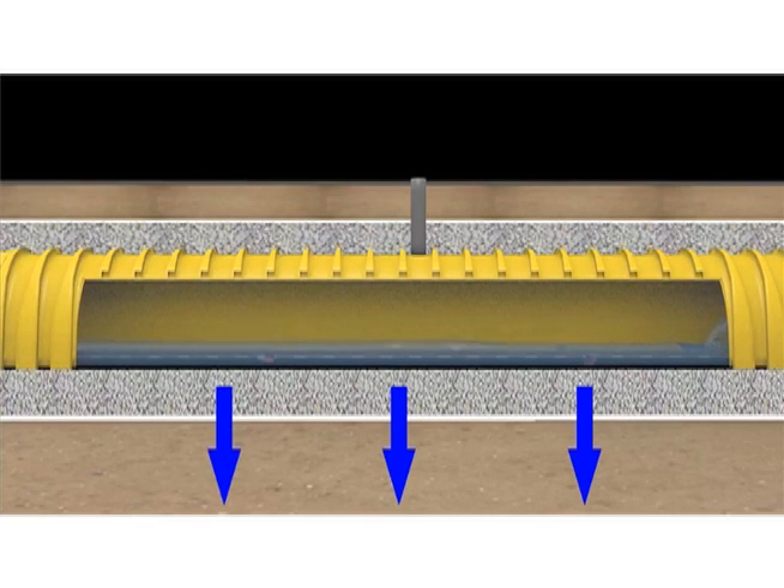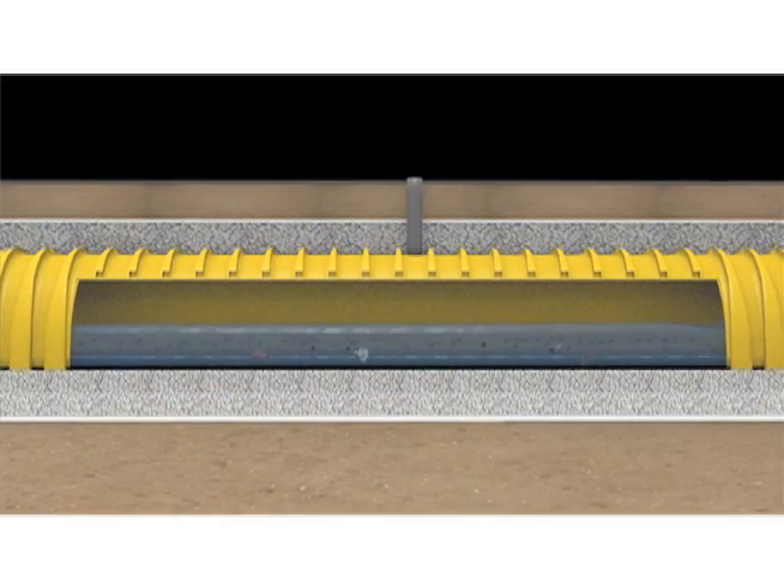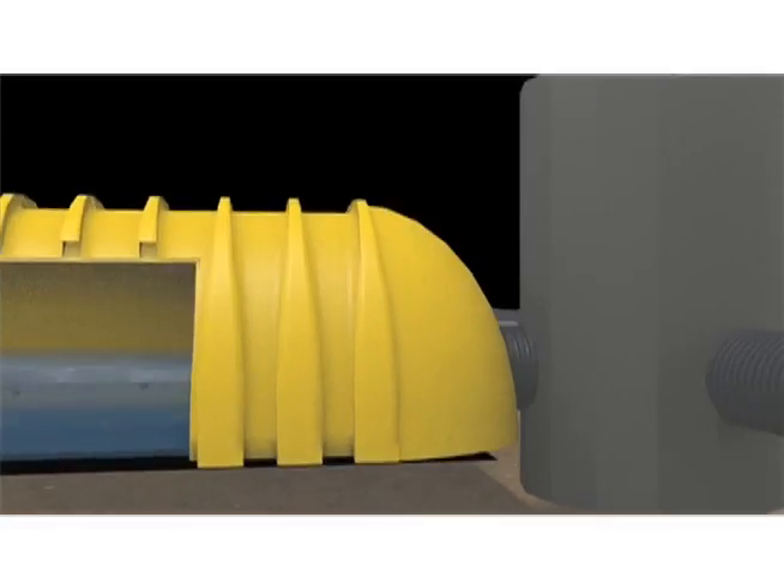The open bottom chambers allow rainwater in the chamber area to flow vertically and horizontally out of the chambers. Sediments are captured in the isolator row, protecting the storage areas of the adjacent aggregate and chambers from sediment accumulation, thus preserving void space and infiltration performance.